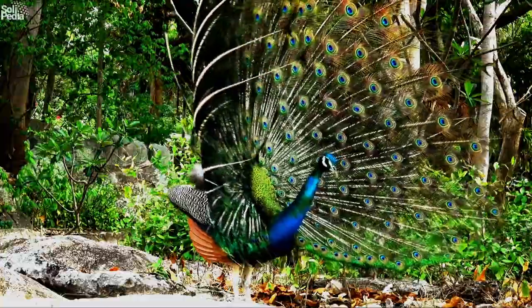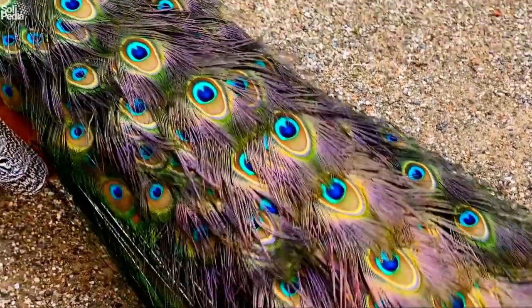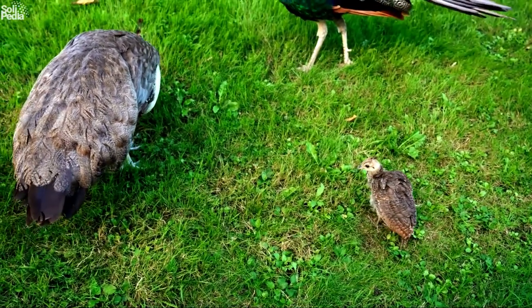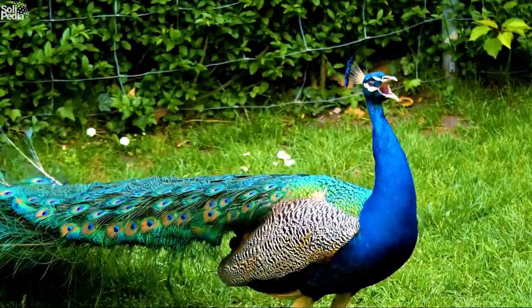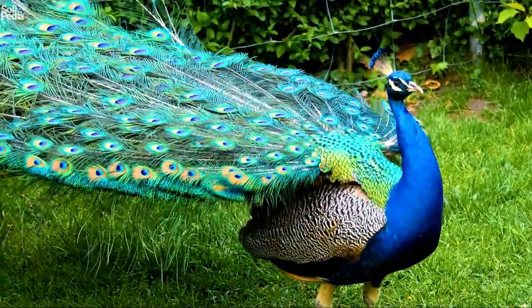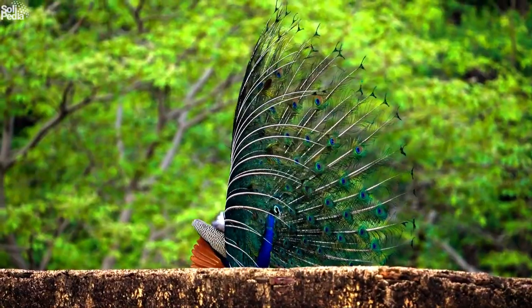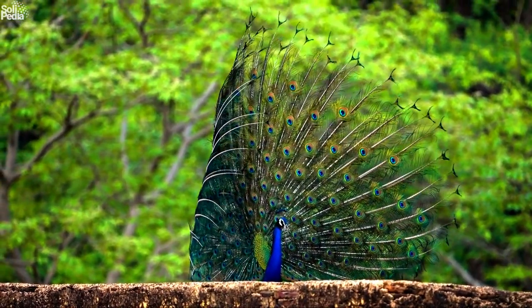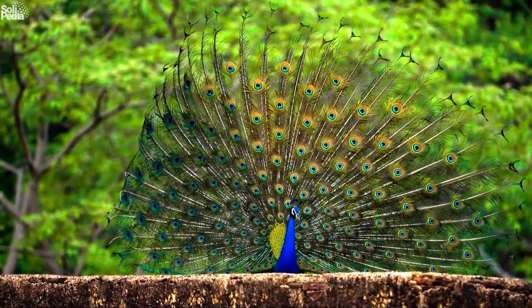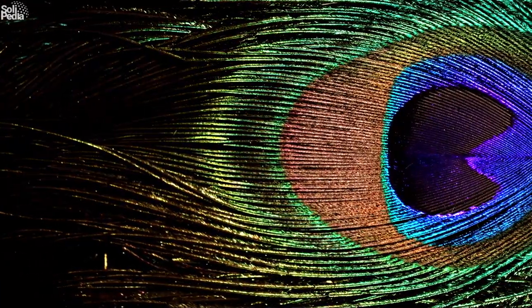One of the most striking features of peafowl is their colorful plumage. The males have long, iridescent tail feathers that they can fan out into a spectacular display, while the females have shorter, duller feathers, but they are still beautiful in their own way. The colors and patterns of the feathers are determined by genetics and environmental factors. The males have a long train of feathers they can fan out to impress females or scare away predators. The feathers have eye-like patterns called ocelli, which are iridescent and shimmer in different colors depending on the angle of light.